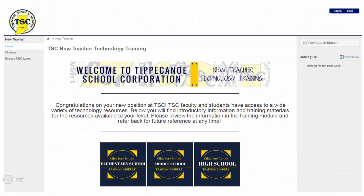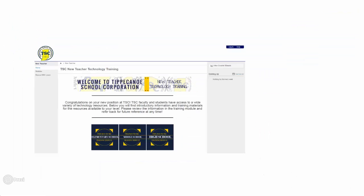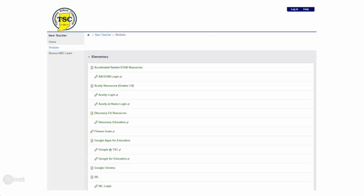Clicking the banner will take you to an orientation course that's been developed in Canvas. Within the Canvas course, you will see links to separate pages for elementary, middle, and high school teachers. By clicking on the grade level you teach, you'll be redirected to a listing of the resources available to you, as well as tutorials on how to access and utilize them.